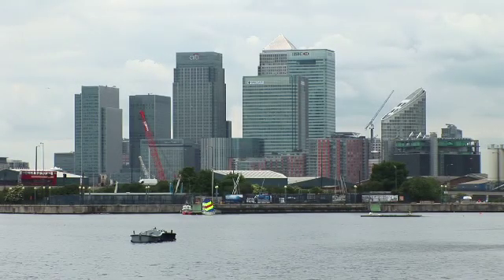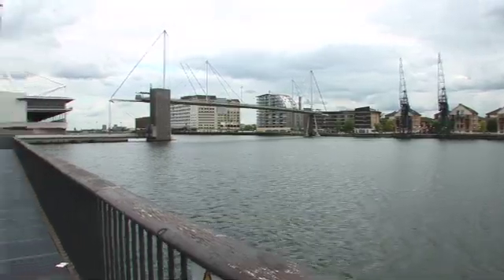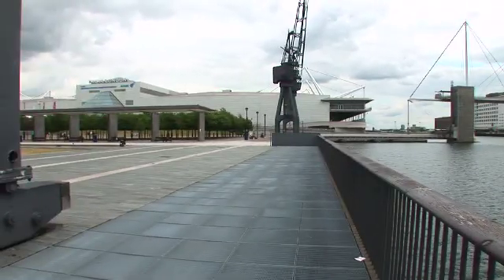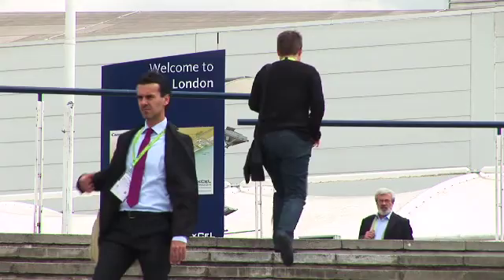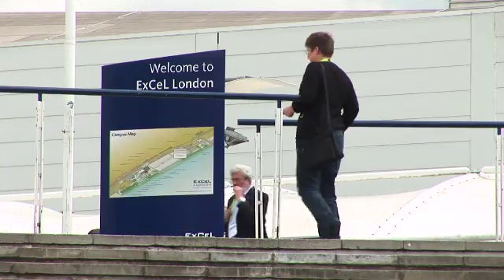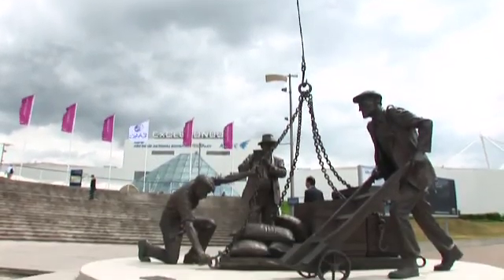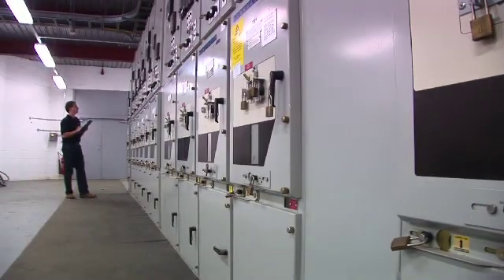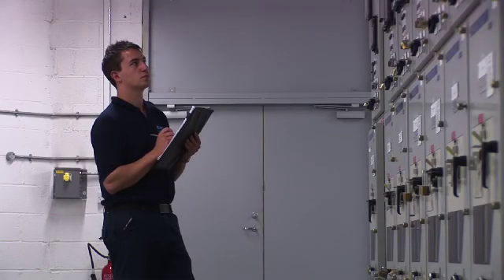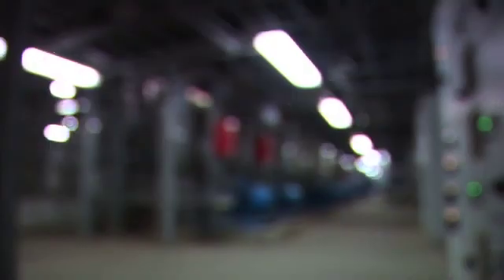At the massive Excel conference centre in London's Docklands, Flexitricity has installed its system helping energy managers to control power use and earn money from spare capacity. The Flexitricity deal allows us to provide electricity back onto the grid and to provide us with a revenue for doing so. Excel is quite keen to extend its green credentials, so anything we can do is obviously a plus.